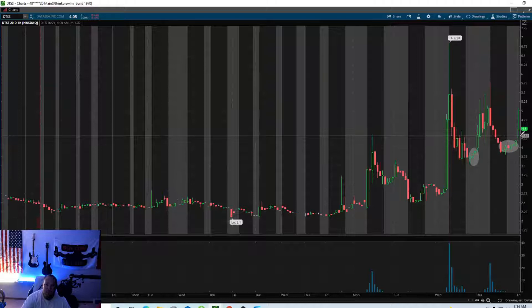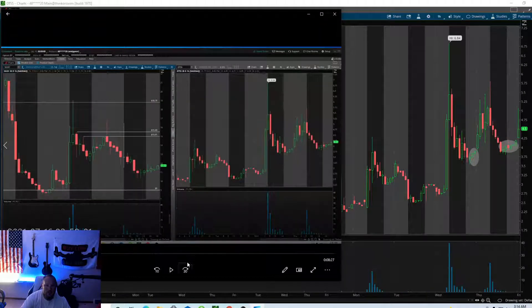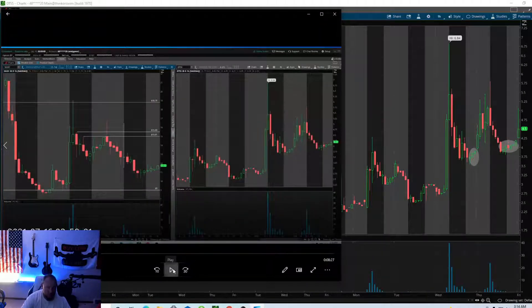I got in at 430 and I sold at 490. I damn near got in right away and then I sold right at the top. I hope you guys enjoy this — I definitely recorded the trade. So this is me this morning and I'll show you my P&L.